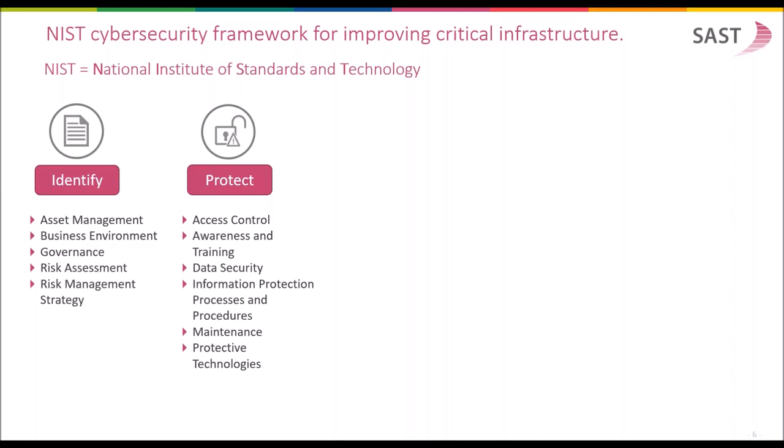The next area of the framework is the protection area, focusing on system hardening, access control, awareness and training, data security, and protective technologies such as monitoring infrastructures. Protection is very much required to prevent vulnerabilities from being used by hackers. To protect your systems in the early phase, customers can use SUST, which has capabilities to analyze the system concerning vulnerabilities and sensitive access privileges, allowing you to reduce your risk exposure and get your system in a better shape.